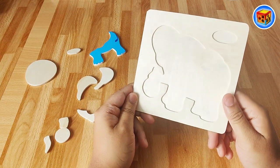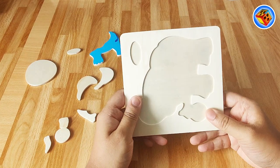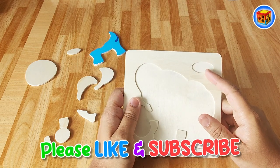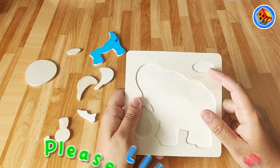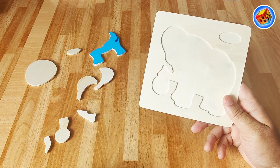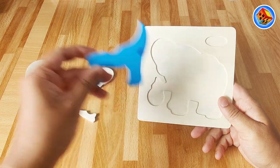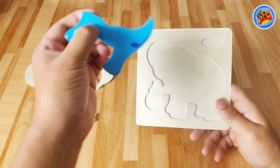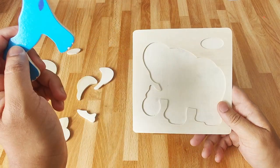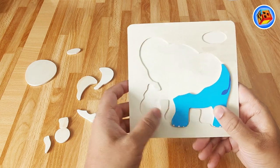Let's do this one next. I wonder what this is - it's a very funny shape. Let's make the animal first. Let's choose the big one first here - that's pretty big. I wonder what this is. Looks like some kind of weird dinosaur shape. Does it go like this? No, that's not right. It must go here - that looks right, that looks like it fits nicely.